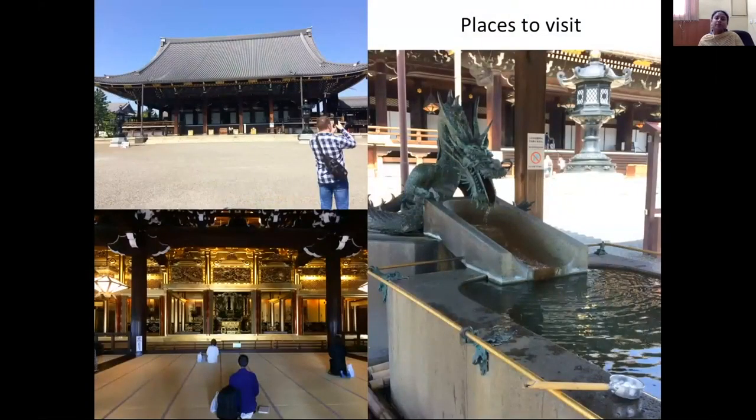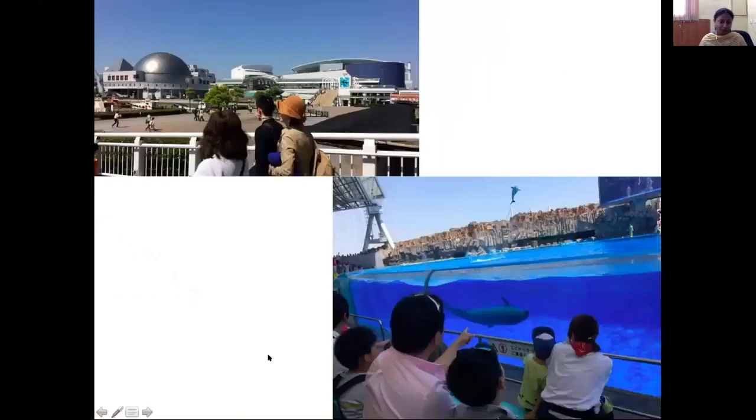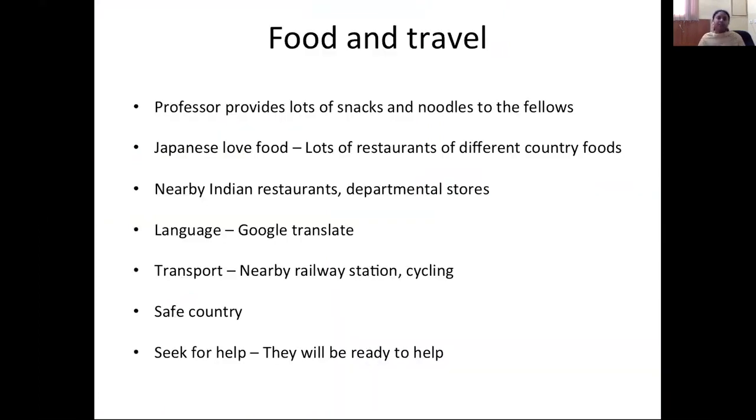Apart from academics, there are lots of places to visit in Japan — Buddha temples, palaces, a temple on a hill with a beautiful view, and a large aquarium with events like dolphin performances. Regarding food, the professor is very kind to provide snacks and noodles in the fellow room. For vegetarians who eat eggs, managing in Japan is possible, but for pure vegetarians it is very difficult — I suggest cooking your own food. For non-vegetarians, Japanese love food and there are many restaurants everywhere, including two Indian restaurants at walkable distance.